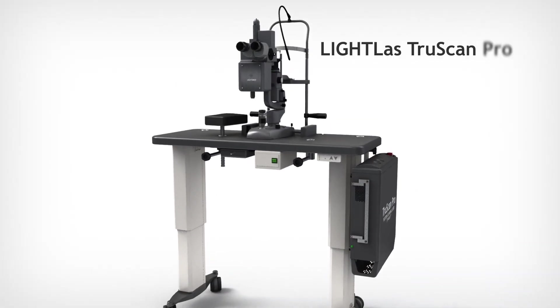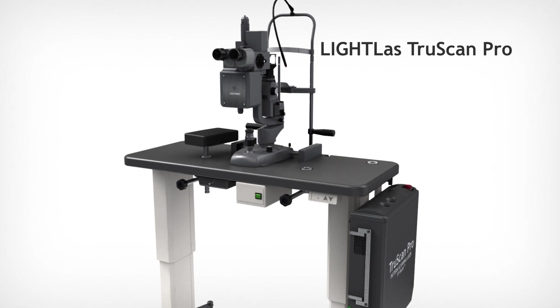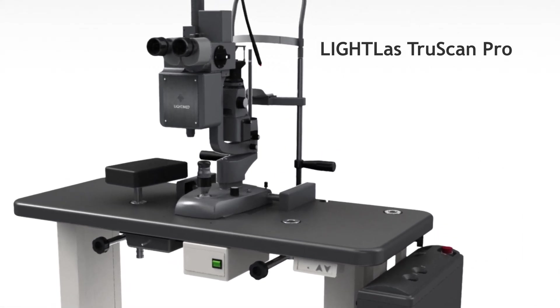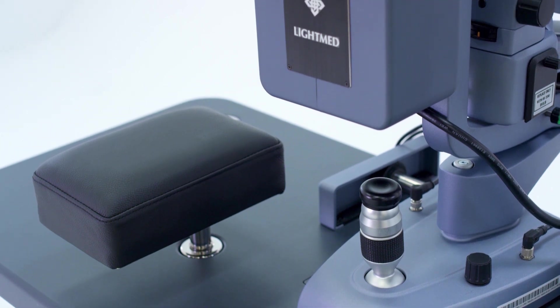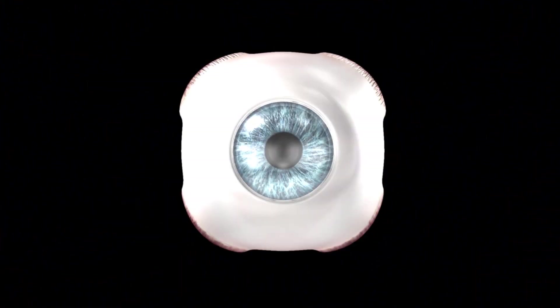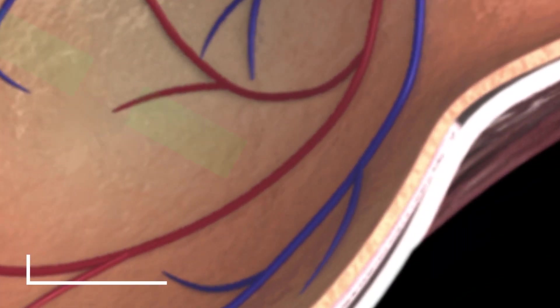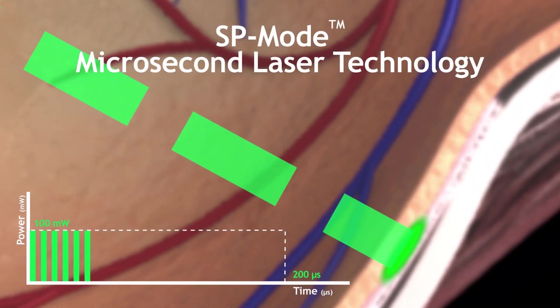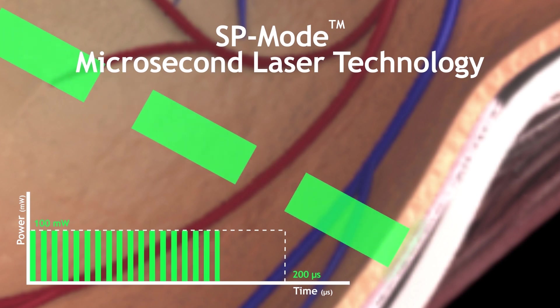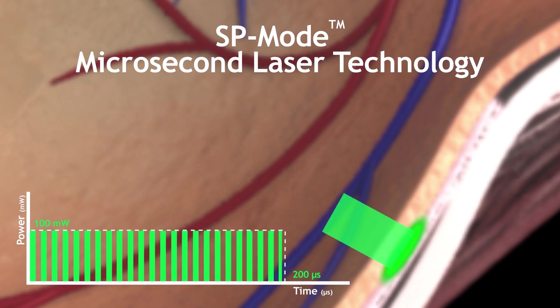The Lightlast TrueScan Pro is an innovative multi-wavelength pattern scanning laser with the fastest delivery system on the market. All systems come standard with LightMed's safe and proven SP mode microsecond laser technology that optimizes patient outcomes. This technology eliminates laser-induced thermal tissue damage and delivers a broader range of treatment modalities.